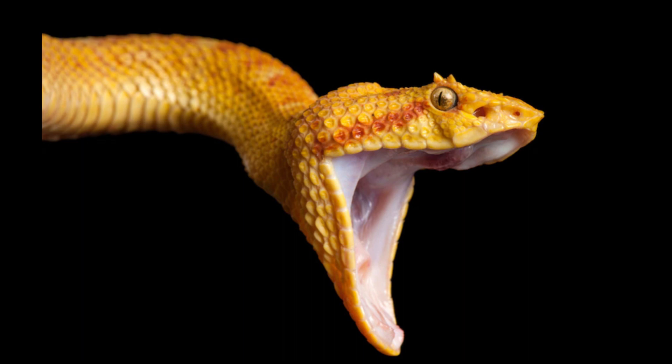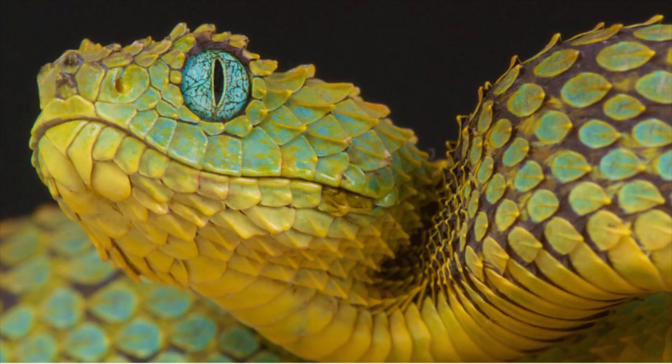Most species of snakes are non-venomous, and those that are venomous use it primarily to kill and subdue prey rather than for self-defense. Some possess venom potent enough to cause painful injury or death to humans. The venom is modified saliva delivered through fangs. Non-venomous snakes either swallow prey alive or kill by constriction.